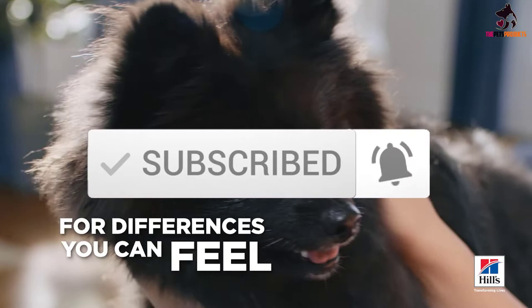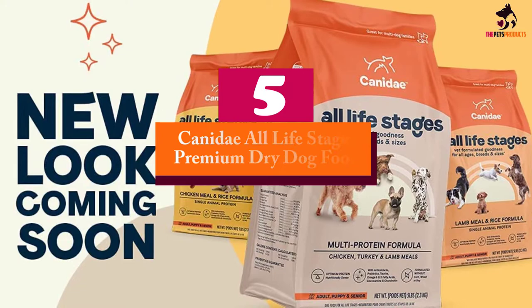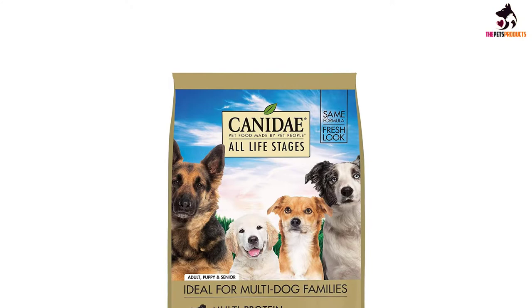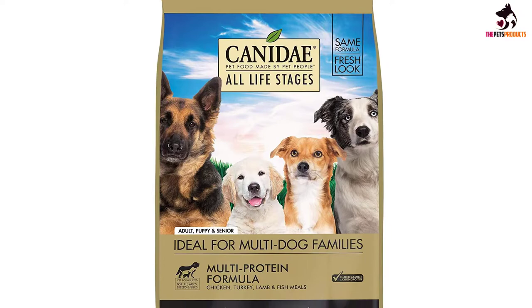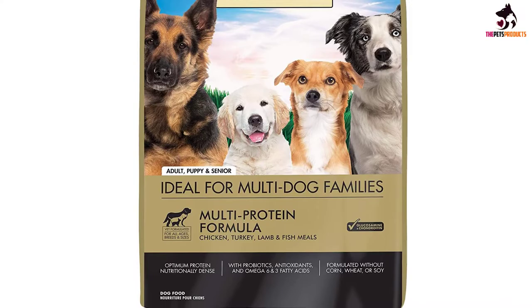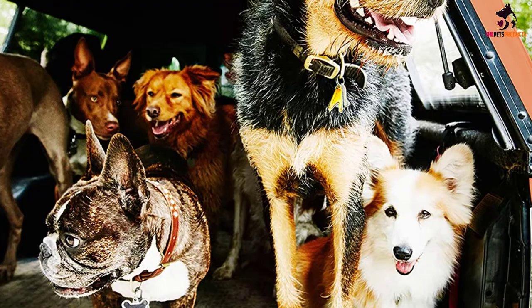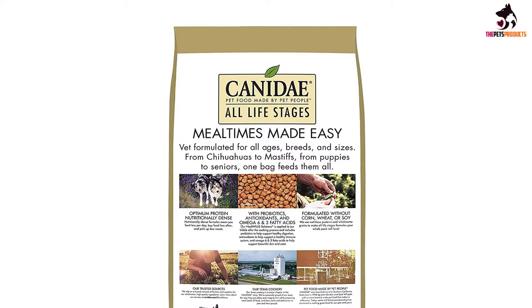Starting at number 5, we have the Kennedy All Life Stages Premium Dry Dog Food. Kennedy All Life Stages recipes are vet formulated for dogs of all ages, breeds, and sizes. This one-bag-fits-all blend makes mealtimes for multiple dog households a breeze. Single dog households will also enjoy the benefits of one bag for all dogs. No more guessing or switching based on your dog's age, breed, or size. Formulated specifically for all life stages, your dog will enjoy premium ingredients, rich in essential amino acids, omega-3 and 6 fatty acids, and optimum protein. All life stages have nutritionally dense formulas with no filler — goodness for all dogs in one easy package.